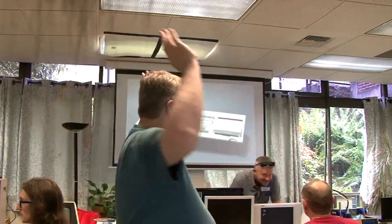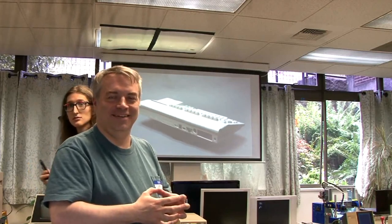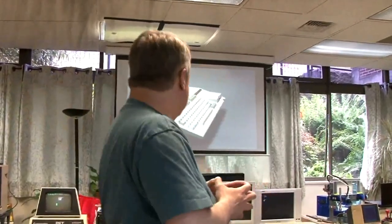Hello everybody, we go to our next presentation — the 130th presentation by Dan Sanderson. He's going to be talking about the Mega 65. It might be a lengthy presentation, so sit back, relax, and Dan will take over. Thanks very much. My name is Dan Sanderson and this talk is about the Mega 65.